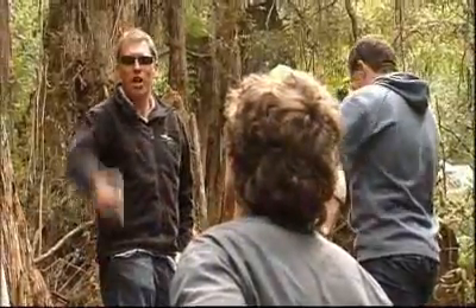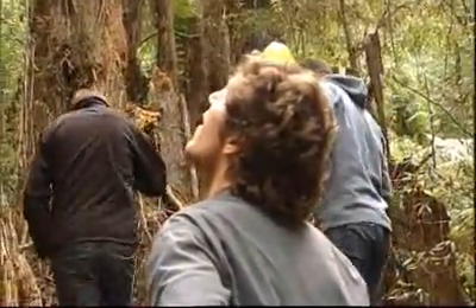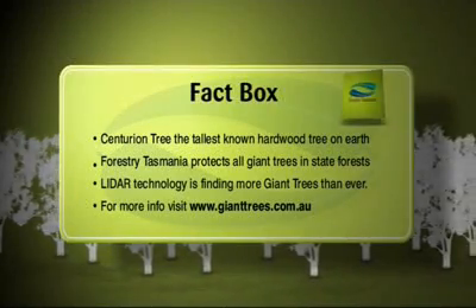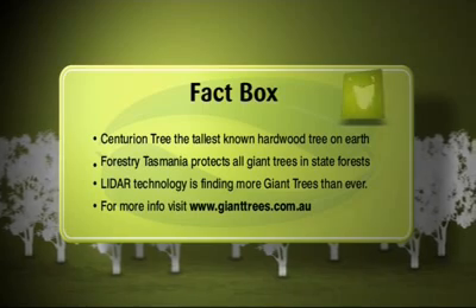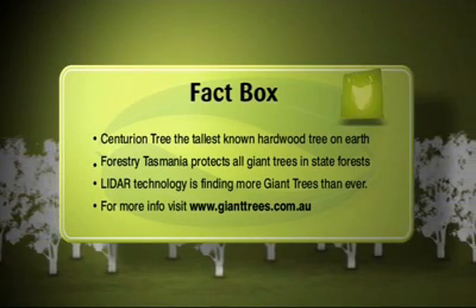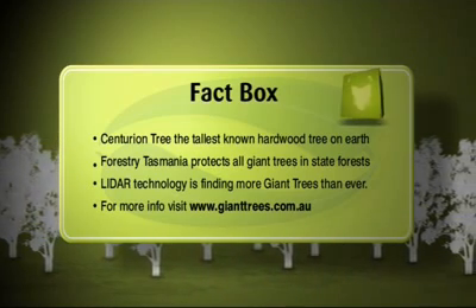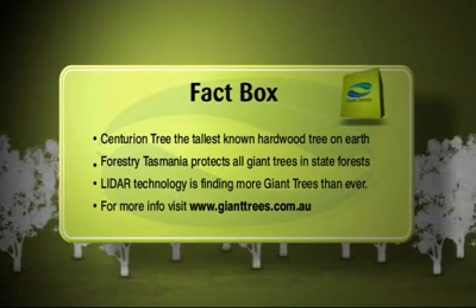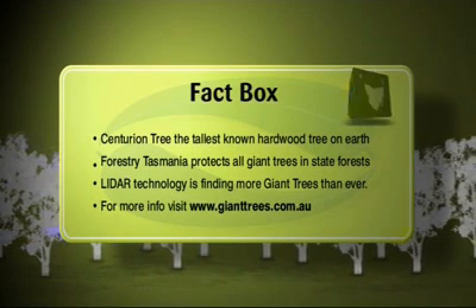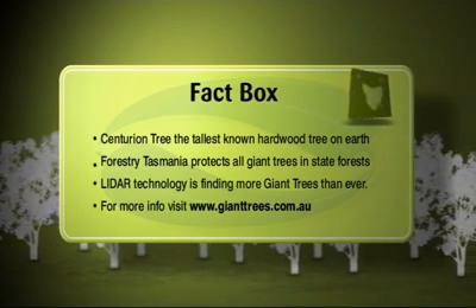We'll have more after the break, but that's a heartbreaker, folks. The Centurion tree may just fall short of 100 metres, but it's still, as far as we know, the tallest tree in the Southern Hemisphere and the world's tallest hardwood. Forestry Tasmania protects all giant trees it finds in State Forest, and the use of LIDAR laser technology is finding more and more giants each year. To find out more, jump on the web at www.gianttrees.com.au.